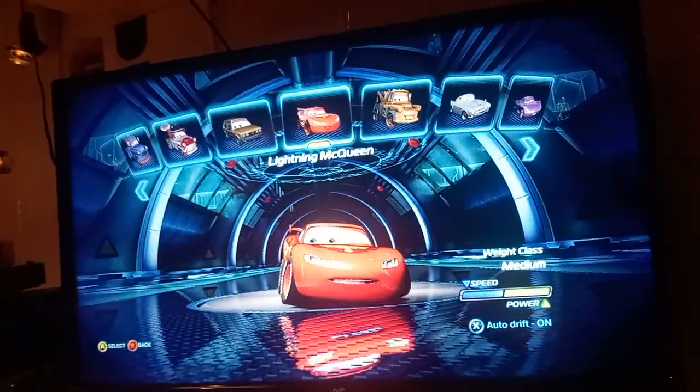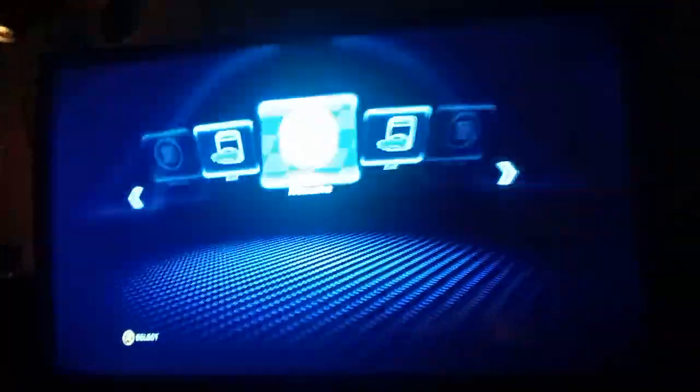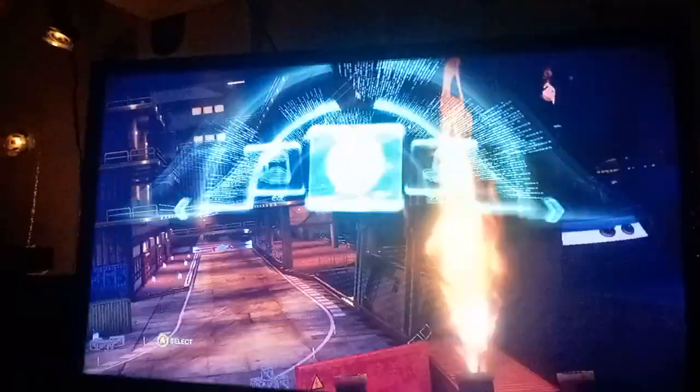Everybody ready? Because the lightning is about to strike. Hey, what's going on everybody? Today we have Disney Pixar's Monsters Incorporated set of 10 different movie toys released by McDonald's in 2001. Let's go ahead and get them open. Number one on the set is...